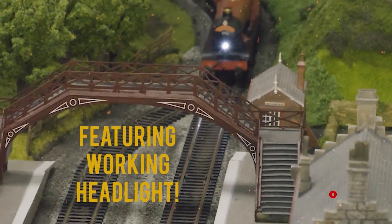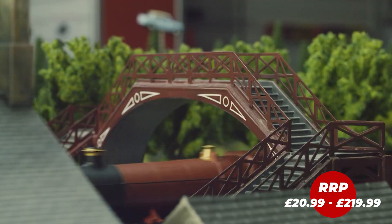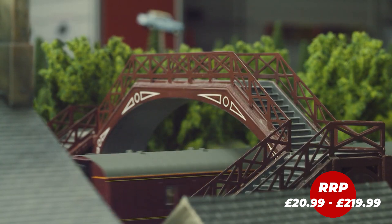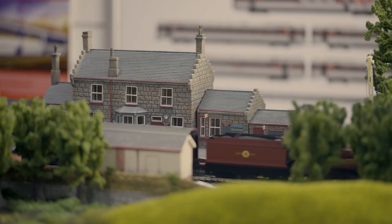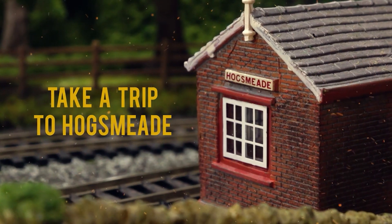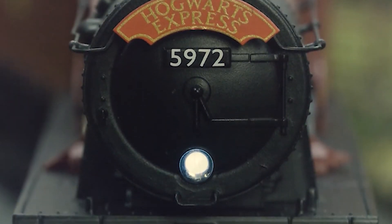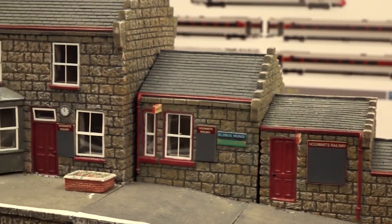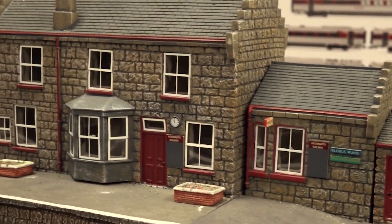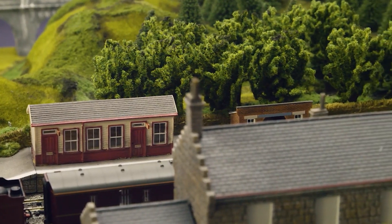Wizards, witches and muggles unite this Christmas with the Hogwarts Express and Hogsmeade accessories. The Hogwarts Express train set includes absolutely everything you need, including an oval of track, controller, a Hornby re-railer, and of course the Hogwarts Express and accompanying Hogwarts coaches. We also have a range of Hogsmeade accessories including a station, a ticket office and many many more, meaning you can re-create Hogsmeade in all its glory.